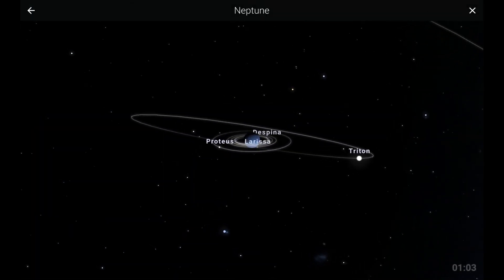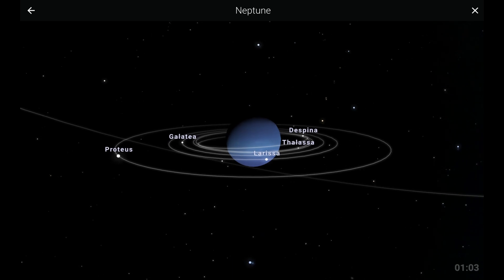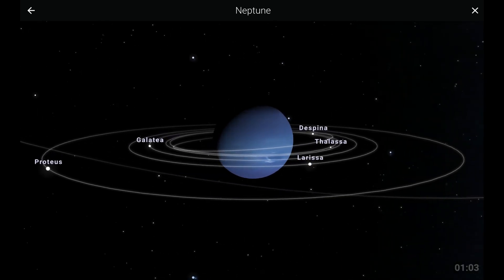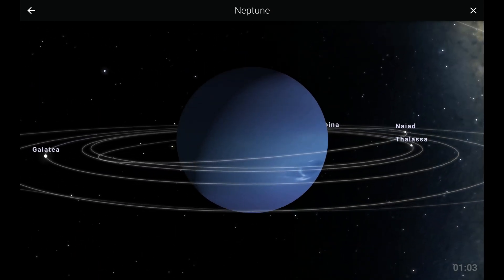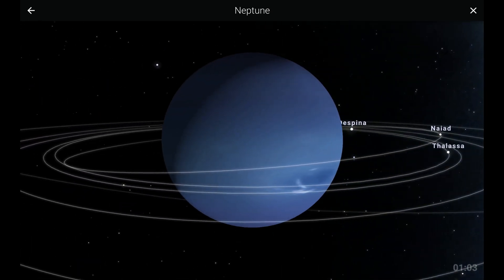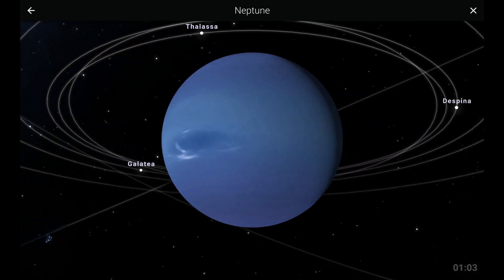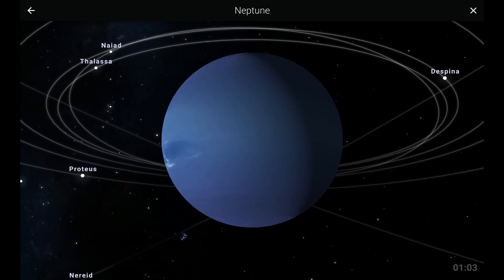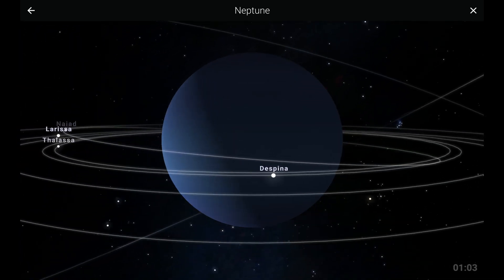Lastly, we have the most distant planet in our solar system, Neptune. Neptune is an ice giant, mainly composed of water, methane, and ammonia. Neptune's atmosphere has visible and active weather patterns. Among these, the Great Dark Spot is the most famous.